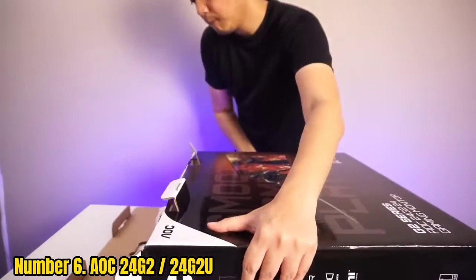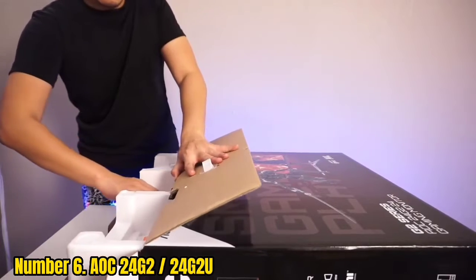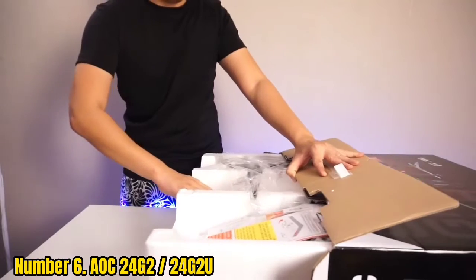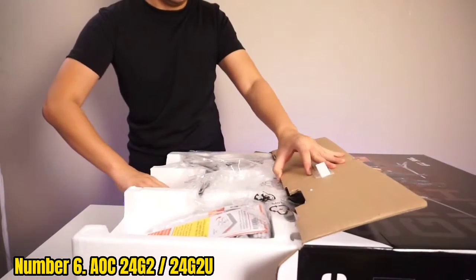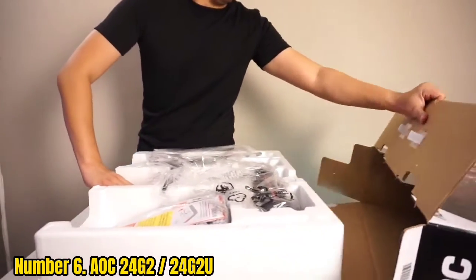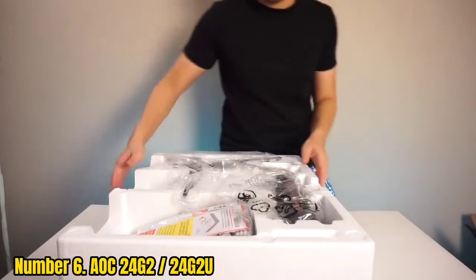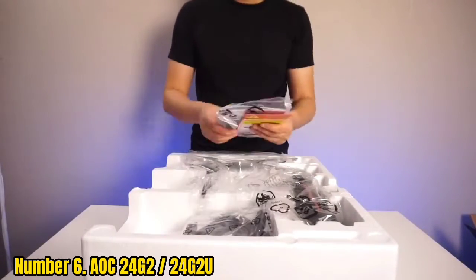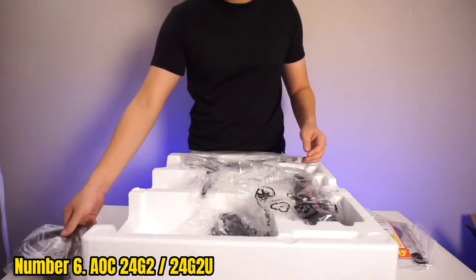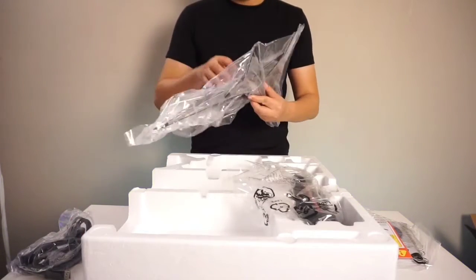Number 6: AOC 24G2 / 24G2U. Limited to a budget of around $200? Don't despair. A high-refresh monitor with a decent IPS panel is within reach that will still be a top Xbox Series X gaming monitor. Enter the AOC 24G2 and its closely related AOC 24G2U sibling. Inevitably, some compromises have to be made. The 24G2 and 24G2U are mere 24-inch monitors with a modest 1920x1080 resolution, otherwise known as 1080p.